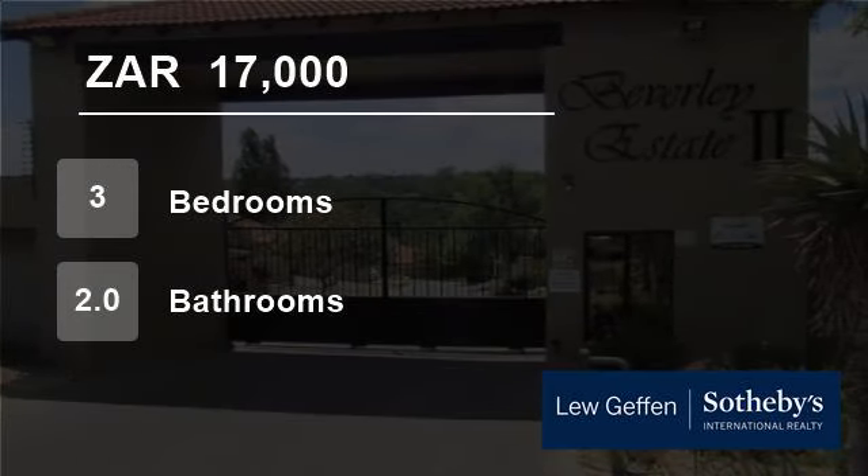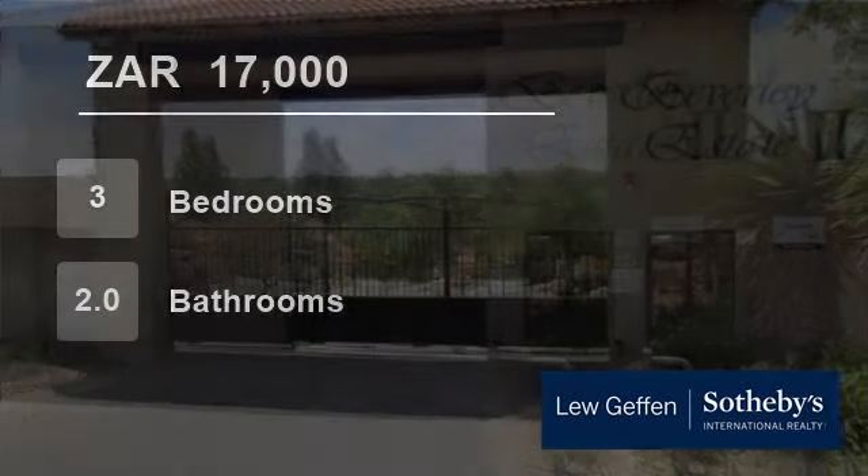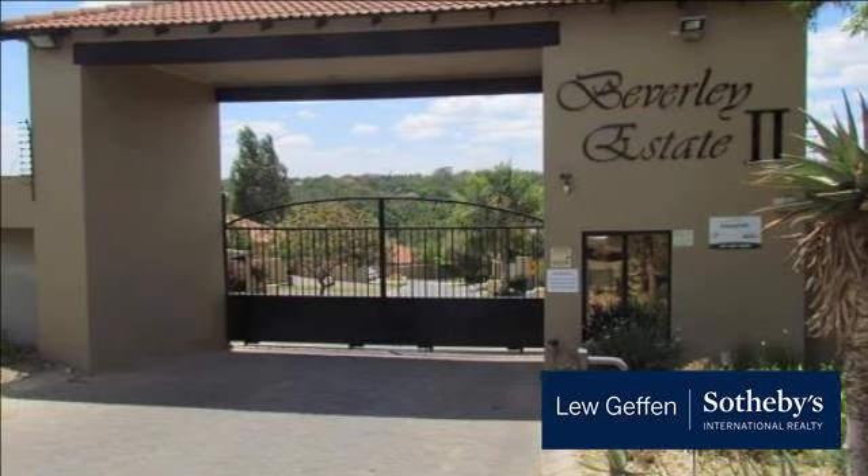Welcome to this three-bedroom townhouse for rent in Beverley, Sandton, South Africa for R17,000 per month.